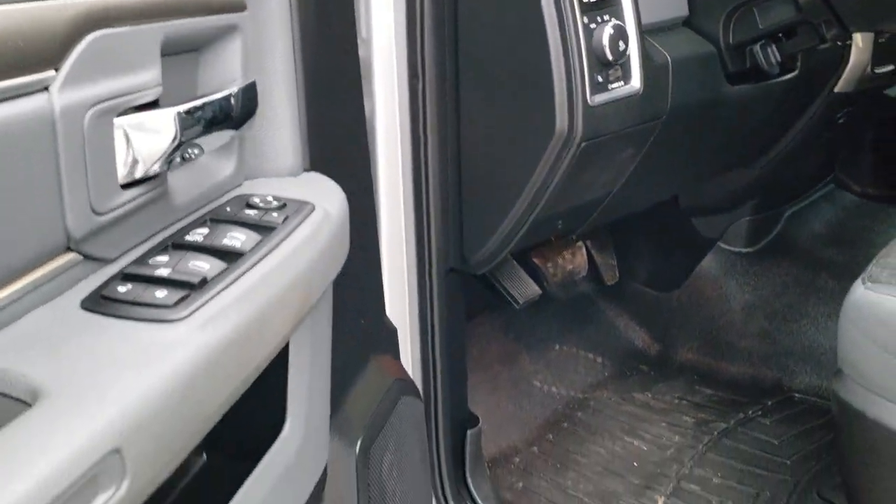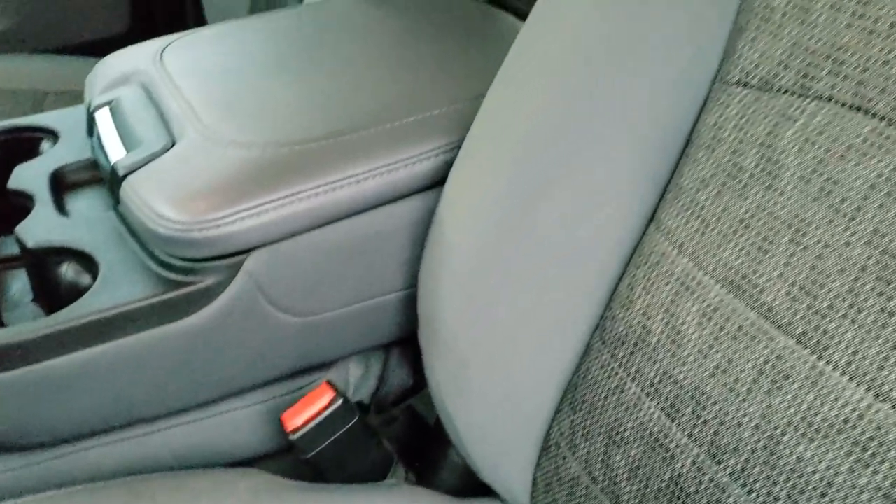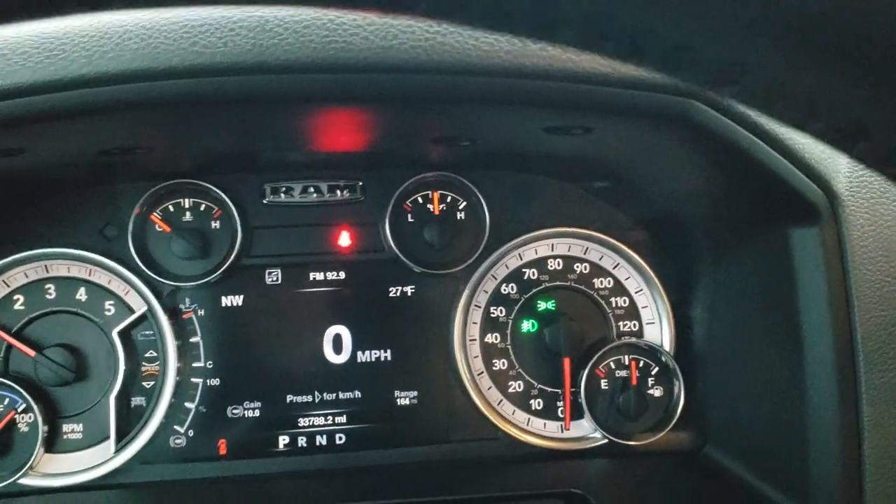Power windows, power locks, power mirrors, WeatherTech floor mats throughout. The Outdoorsman package gives you the charcoal gray cloth interior. Power driver's seat with lumbar, WeatherTech floor mats, and auto headlamps.